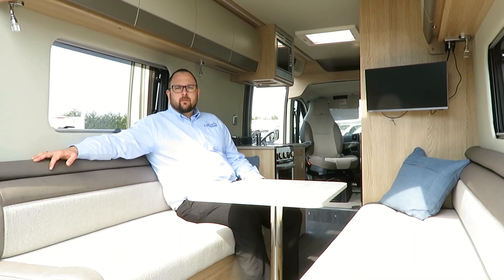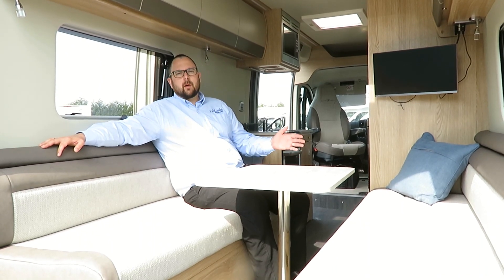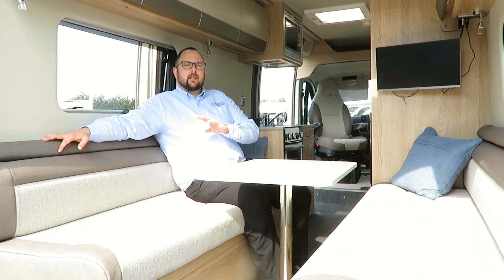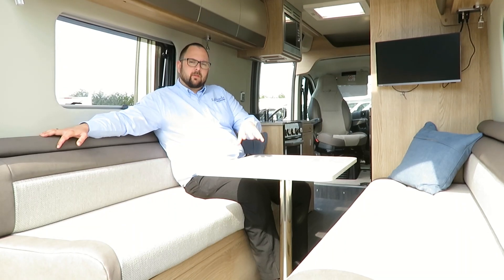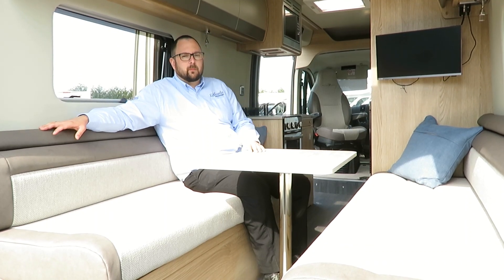In the rear of the motorhome, we have this two-bench seat lounge, which can easily be made up into a transverse double bed or can be used as two singles, depending on how tall you are. The great thing with this rear lounge is that it can easily accommodate four adults around this table, which fits easily into the floor for dining or playing games. Also, it's great for just lounging around and watching TV if the weather's bad outside.